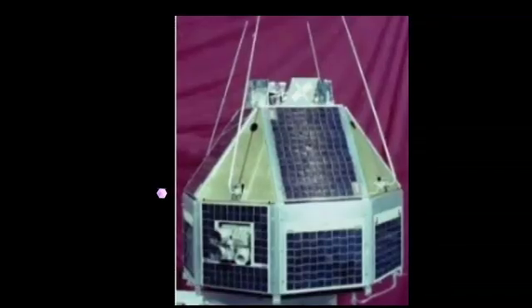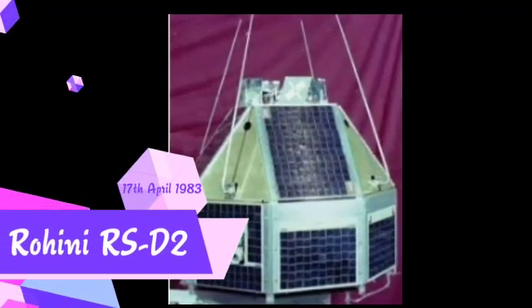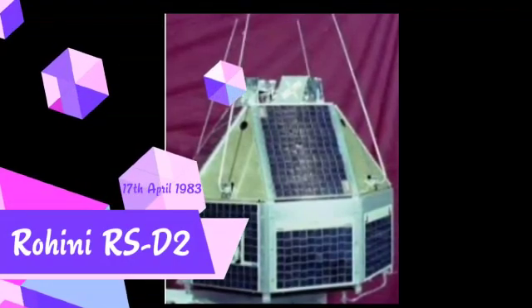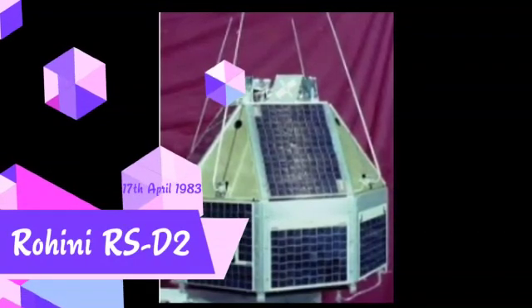The fourth launch was on 17th April 1983. The payload was Rohini RS-D2, with a payload mass of 41.5 kg. This was a complete success. The Rohini RS-D2 satellite is used for Earth observation.